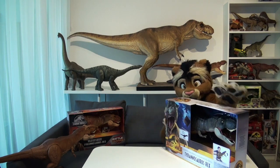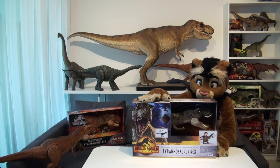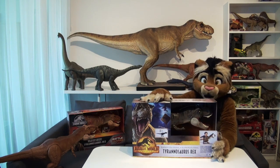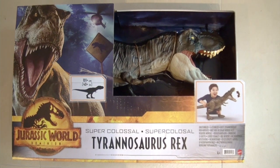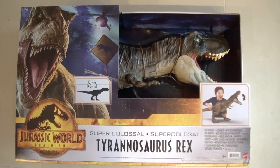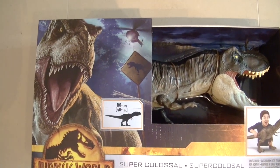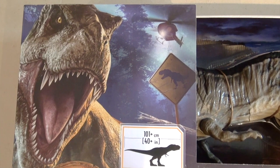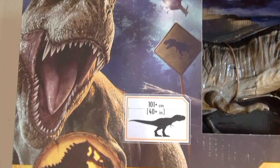And tada, there it is! Here is the most recent version of Mattel's Super Colossal T-Rex, and it looks like we have finally gotten a paint job that is close to Rexy as seen in the movie. The box features some really nice artwork of Rexy and of course has the new Jurassic World Dominion logo. I really admire the artwork on the front of the box — it's not only Rexy, but it also shows a helicopter, a roadside sign, a T-Rex warning sign, so it's probably something we will see in the upcoming movie as well.